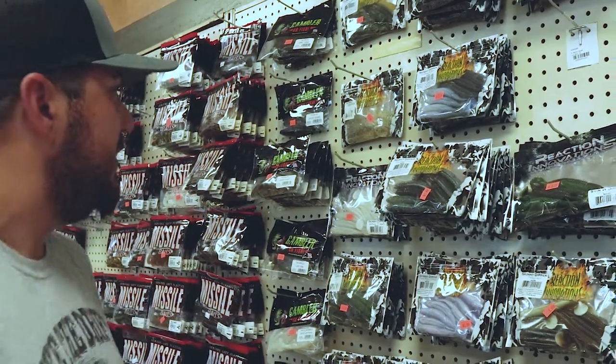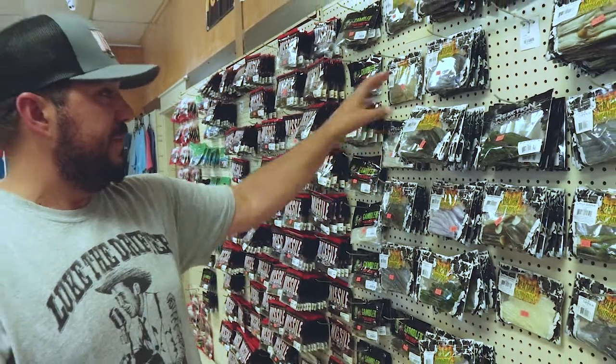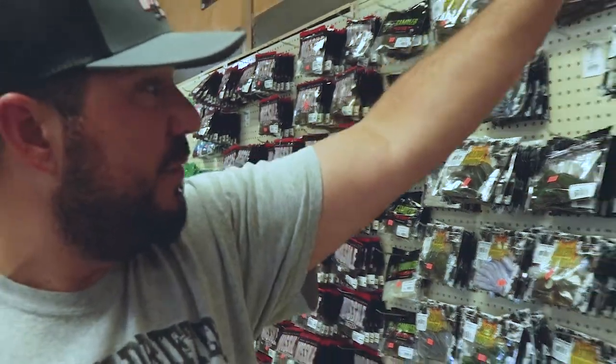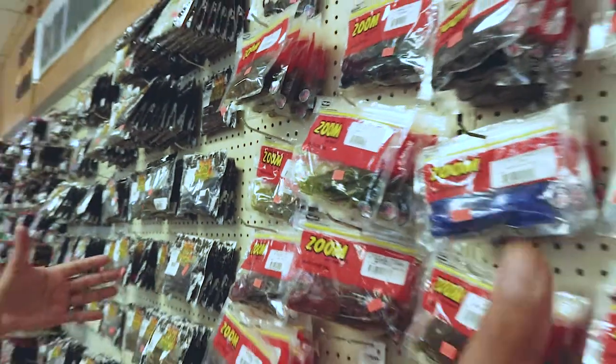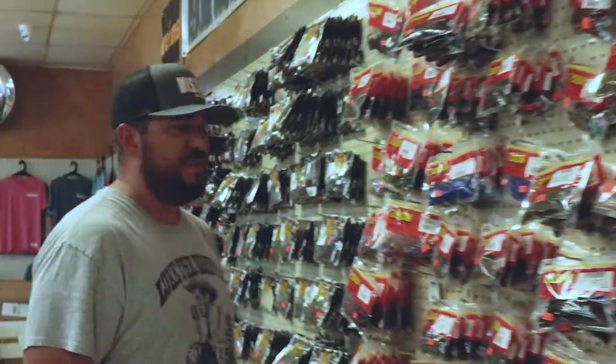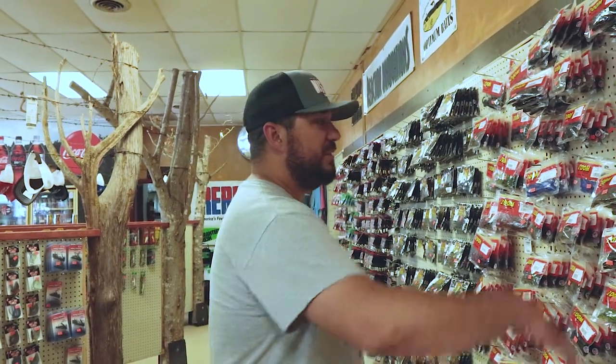Your Big Easy — Reaction Innovations. That's the Skinny Dippers — they're really good in grass. You know your Sweet Beavers. Zoom section — every tackle shop you go to is going to have a big section of Zoom because they got so many baits, great colors, great baits. You know your Brush Hogs, your lizards.